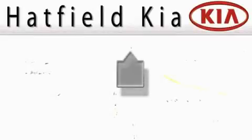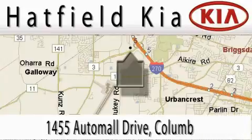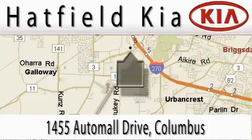Hatfield Kia is located at 1455 Auto Mall Drive in Columbus. Our main objective is to make your experience in our dealership a satisfying one, whether for sales, service, or parts.